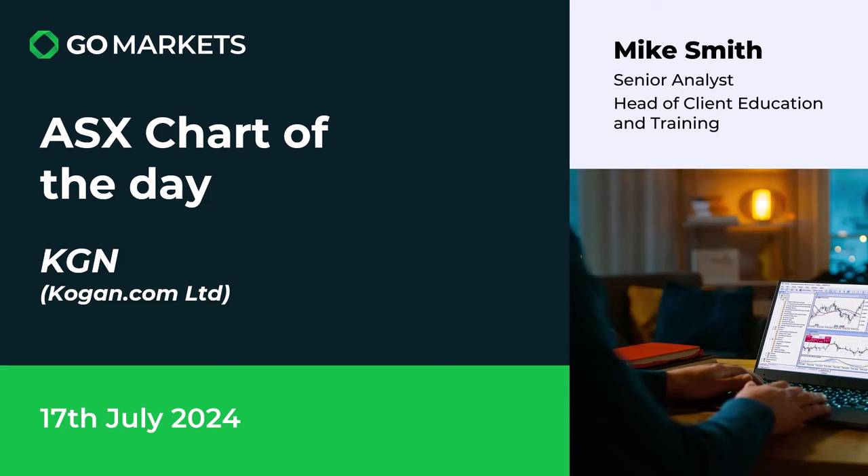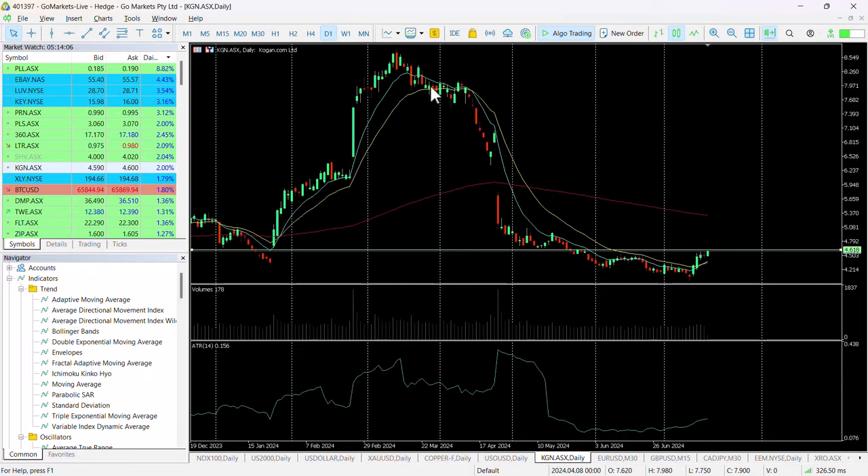Welcome to your ASX chart of the day. Today we're looking at Kogan.com Limited, an online retailer with ticker code KGN. On the 17th of July, there's some interesting price action for a stock that's been not a happy place to be over the last few months. Let's have a look at the chart right now.